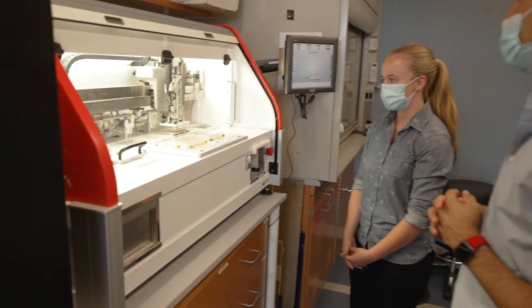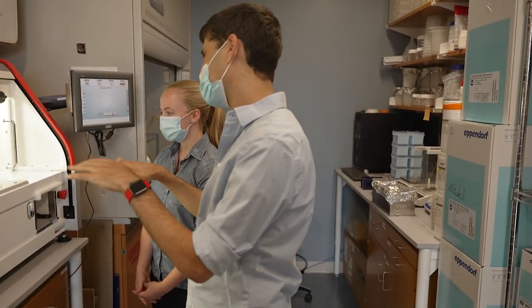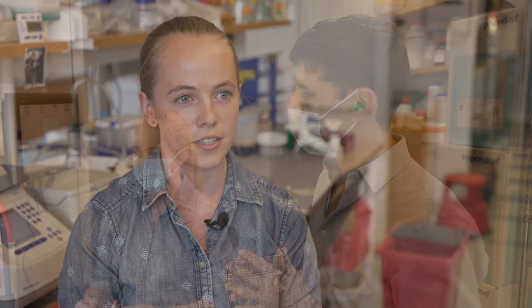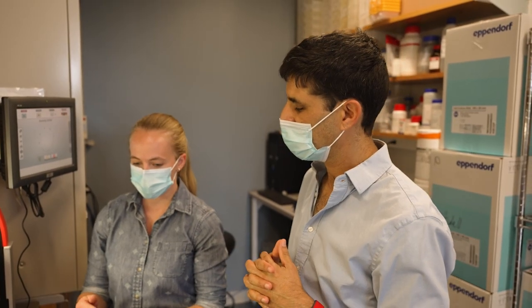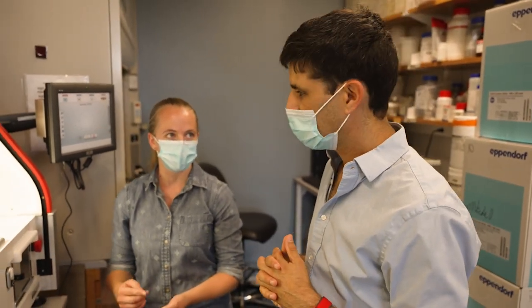The Systems Biology Department is very interdisciplinary and diverse in the research that you find here. There are many different scientists with a vast amount of knowledge in different model organisms, experimental techniques, and computational techniques. There is always someone you can go to ask for help, questions, or advice in the research that you are doing in your own lab.